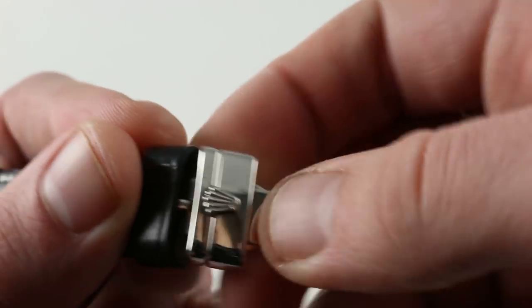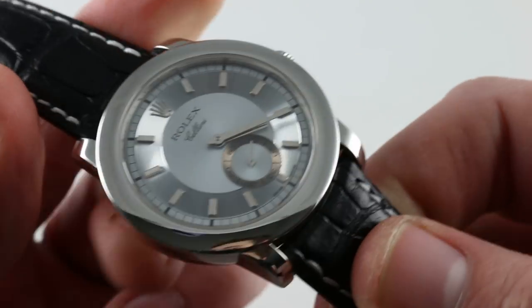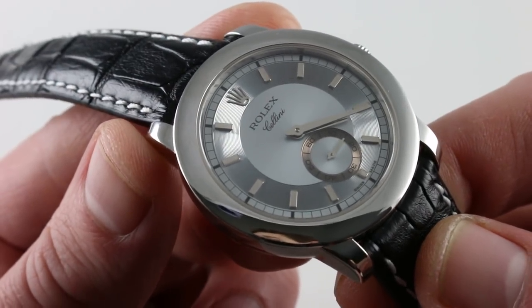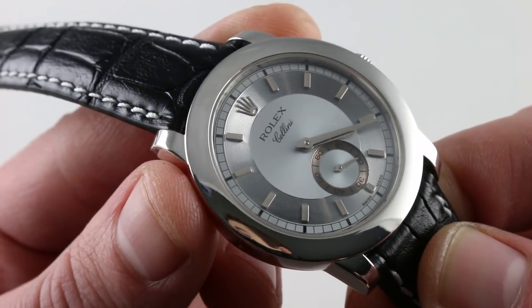Combining the clasp, the heavy bezel, the deep lugs, and the rather substantial chunky case, the watch actually weighs quite a good deal. It's impressive to hold in the hand. It's everything you would expect a platinum Rolex to be, except in the form. The form is elegant and refined.